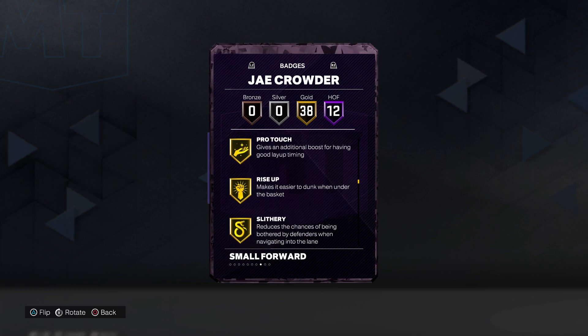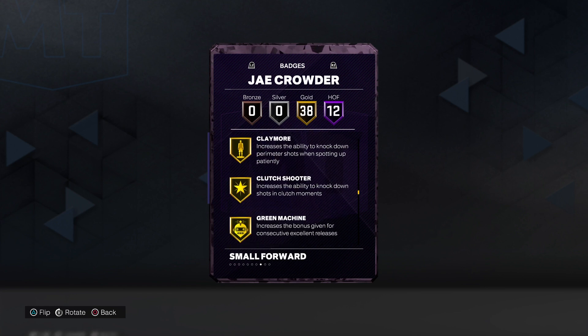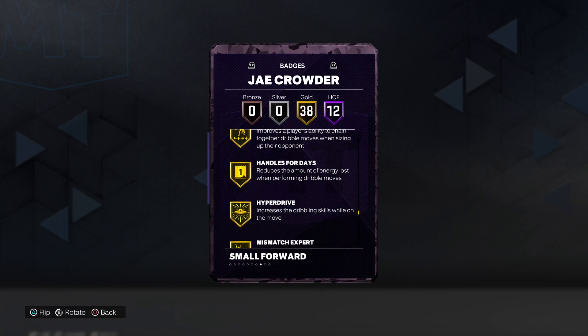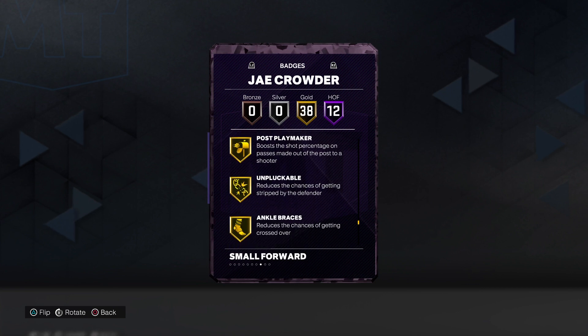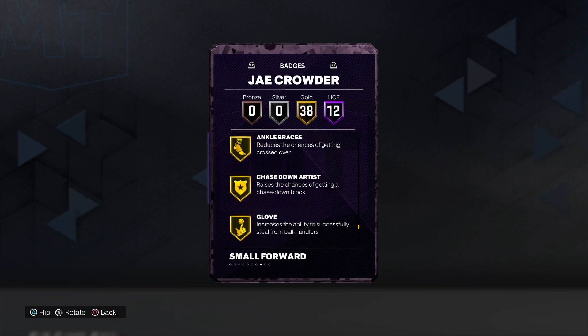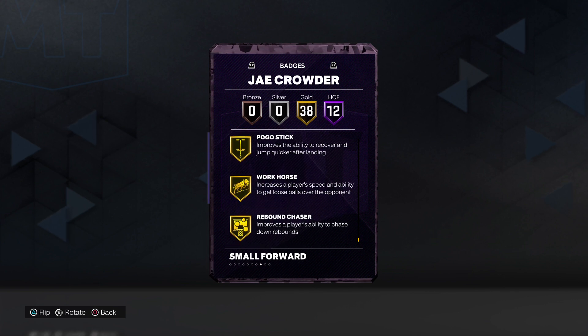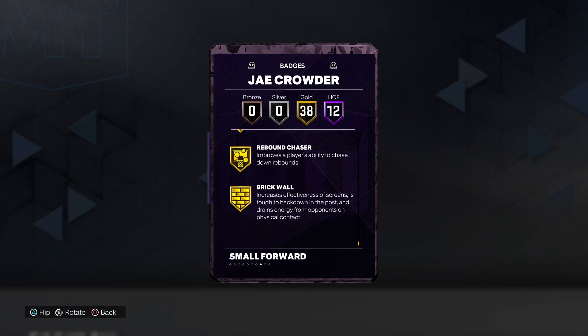38 gold badges including back down punisher, fearless finisher, limitless takeoff, rise up, slippery, blinders, claymore, limitless range, slippery off ball, break starter, killer combos, mismatch expert, unpluckable, ankle braces, chasedown artist glove, interceptor, menace, pick dodger, pogo stick, workhorse, rebound chaser and brick wall.